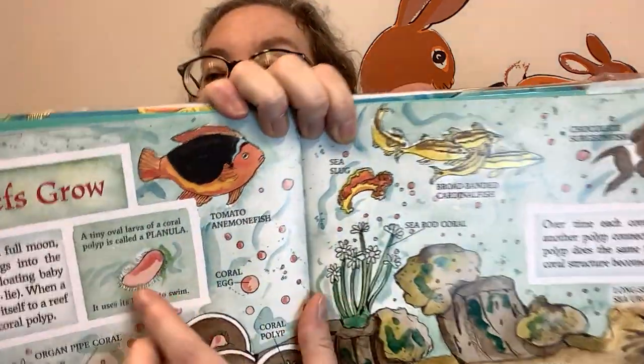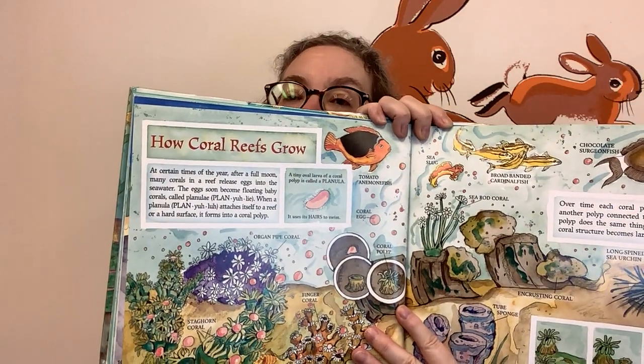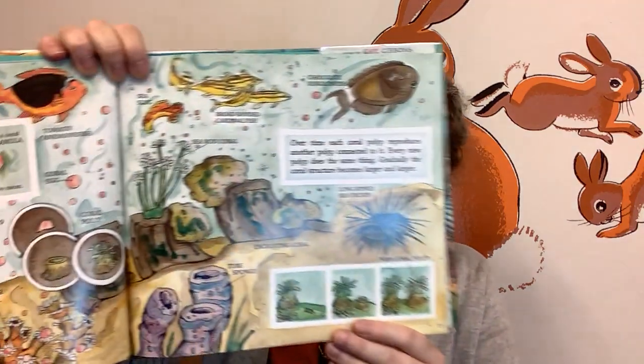It uses hairs to swim. And this is all the little eggs floating around. Over time, each coral polyp reproduces another polyp connected to it. Every new polyp does the same thing. Gradually, the coral structure becomes larger and larger.